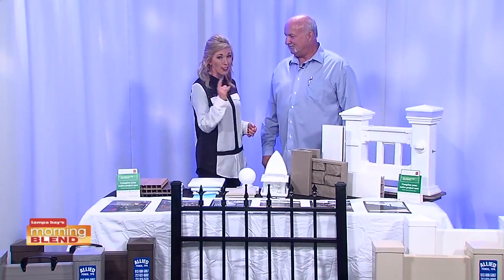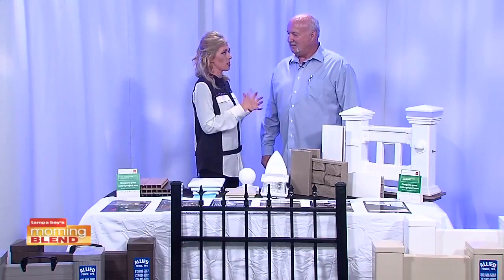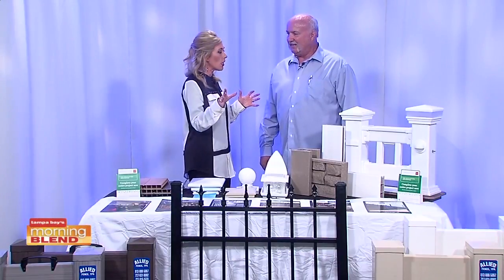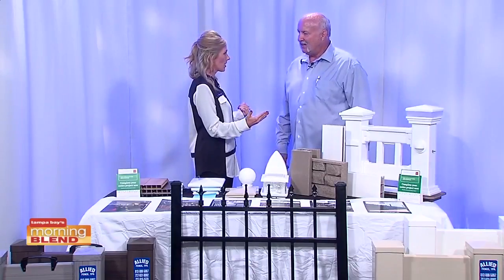We've got a lot of choices and a lot to talk about today. Let's first talk about pool fencing — it really is the time of year when people just put in the pool and are ready to start enjoying it. Getting it secured so the kids can't get out to the pool area, and also keeping pets out.